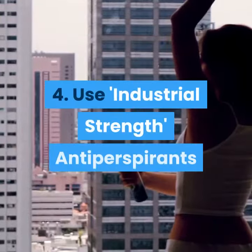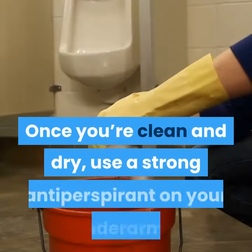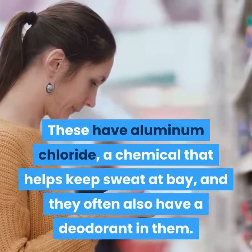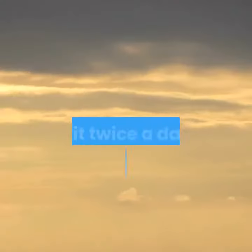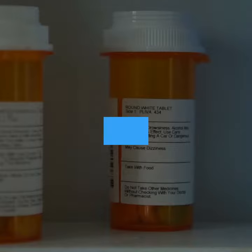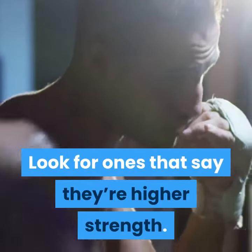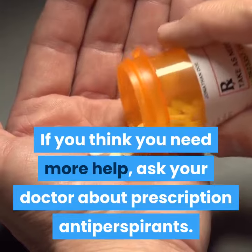4. Use industrial-strength antiperspirants. Once you're clean and dry, use a strong antiperspirant on your underarms. These have aluminum chloride, a chemical that helps keep sweat at bay, and they often also have a deodorant in them. Use it twice a day, once in the morning and once in the evening. You don't need a prescription to get a powerful antiperspirant — look for ones that say they're higher strength. If you think you need more help, ask your doctor about prescription antiperspirants.